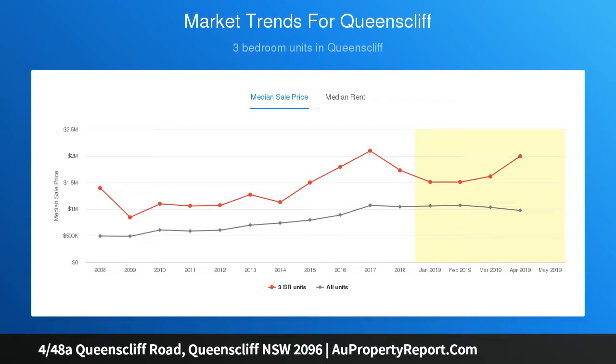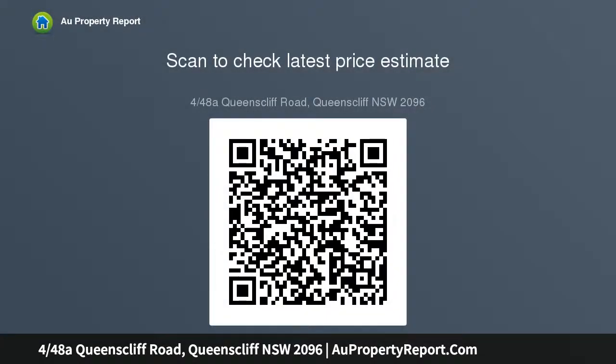The sunlit interior exudes timeless sophistication with exquisite fixtures and flawless finishes. Ceiling to floor windows grace the entire home, maximizing the spectacular views and perfect sunny aspect, and a wraparound balcony gives outdoor access to all of the three bedrooms as well as the living area.